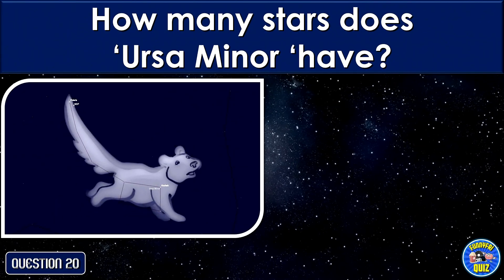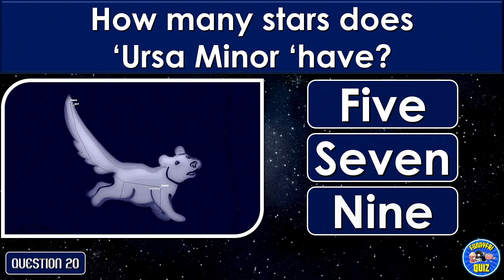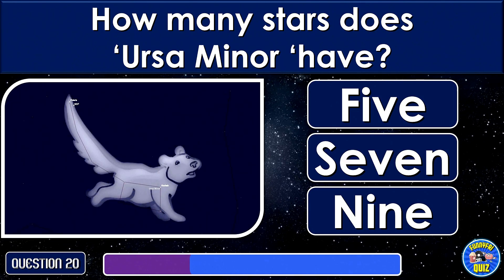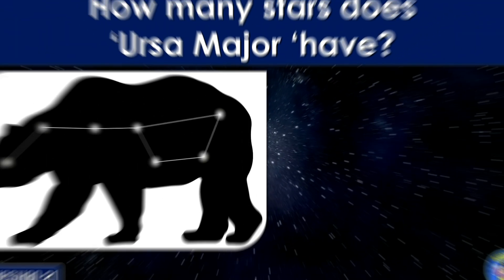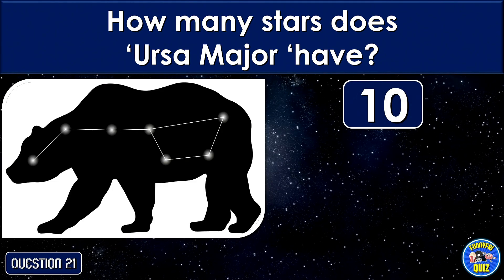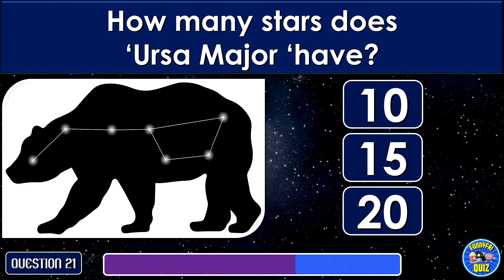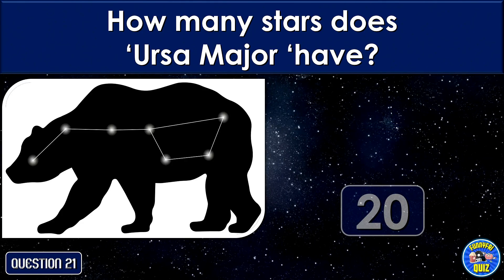How many stars does Ursa Minor have? 20.